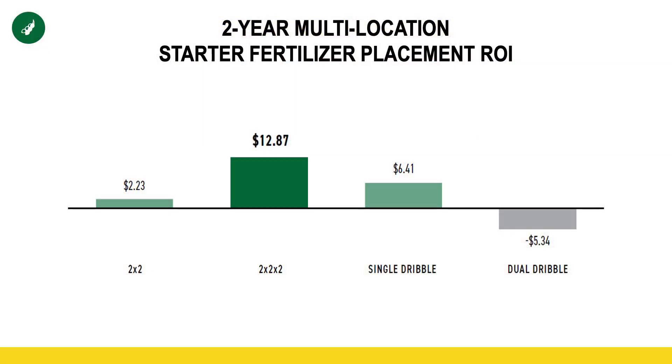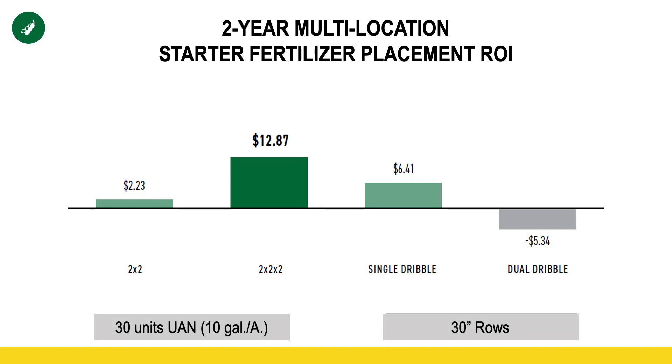So the next thing we're going to dive into is what is the right way to apply. We want to answer three questions: what's the right method, what is the right product, and what is the right rate of that product. So this is more of a placement study. In-ground was the most profitable — probably not overly surprising. But what is encouraging is what the results were of that single dribble application. You might ask, why is that dual dribble not as profitable? I think it comes down to the volume of surface area. With a single dribble at 10 gallons of 28%, in all probability we're losing less versus that dual dribble now having five gallons on both sides of that row and having twice as much surface area exposed to potential volatility.